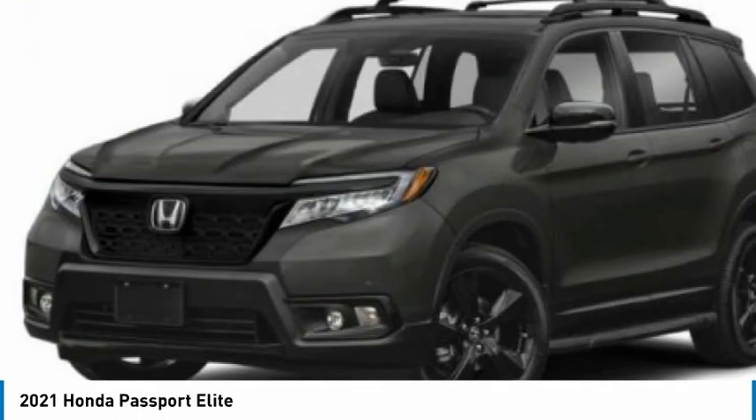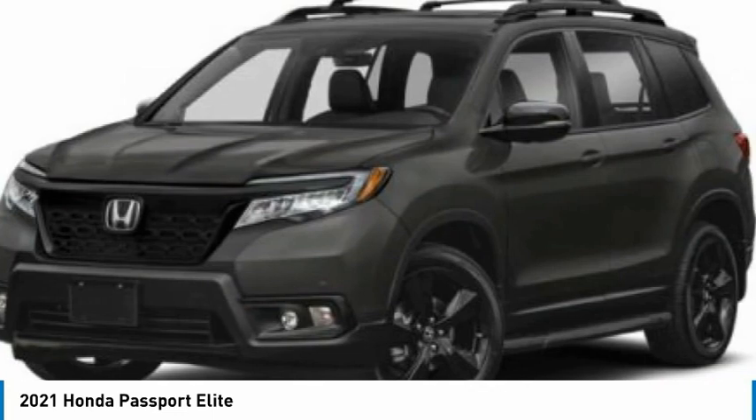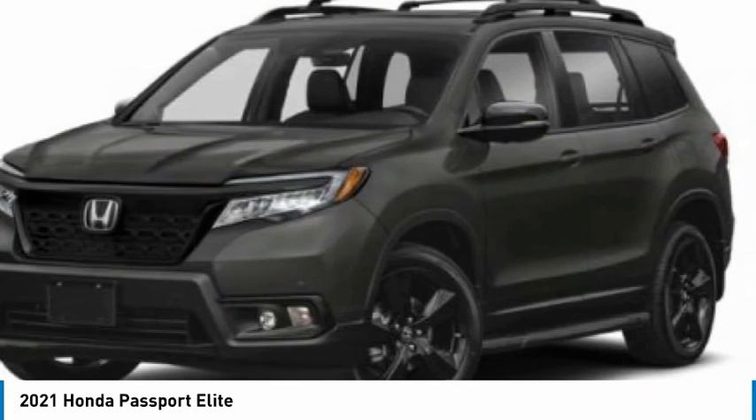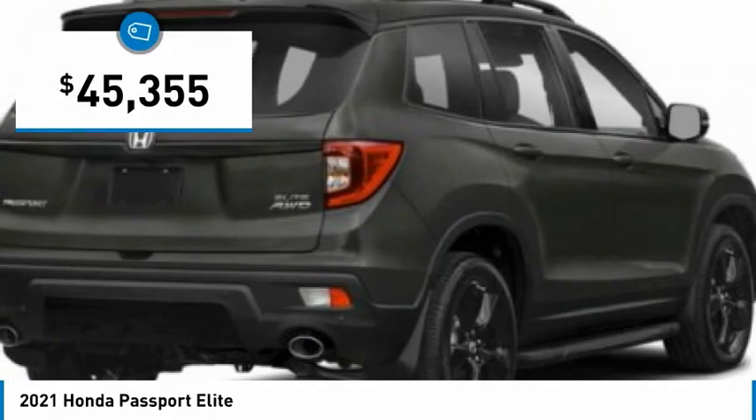The compact design lets you maneuver well through heavy traffic while still having ample space to carry most anything you need. The Passport gives you the comfort of Honda reliability and quality and is priced below $50,000.